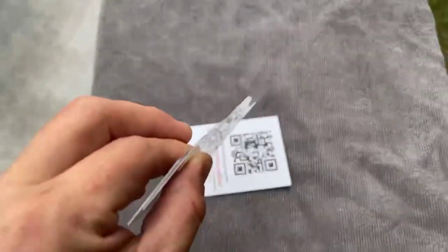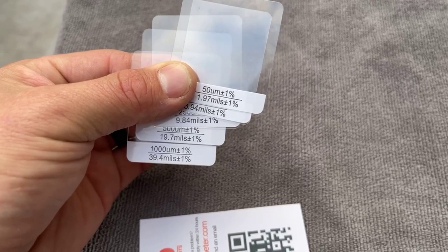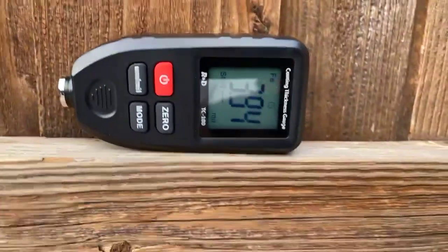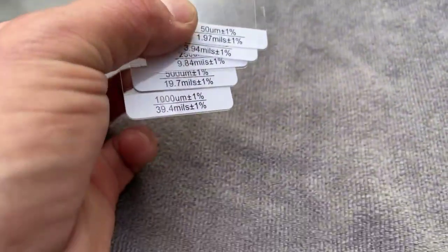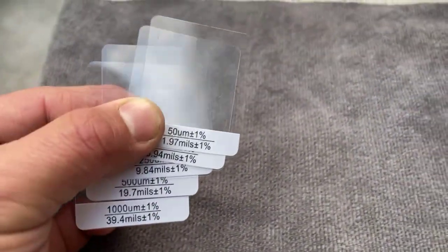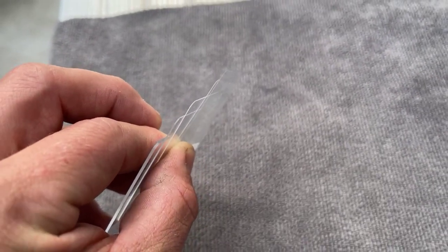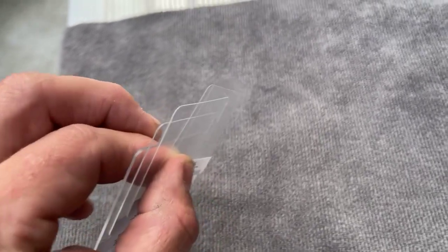So on the readings, we have 39.4, 19.7, 9.84, 3.94, and 1.97. I'm going to try to capture it from the side so you can see. We've got 39.4 all the way down to 1.97 — five different thicknesses of clear coat lined up so you can see the difference visually.